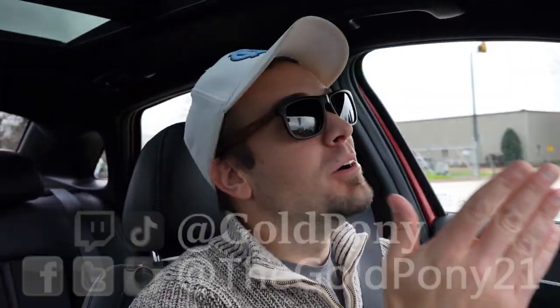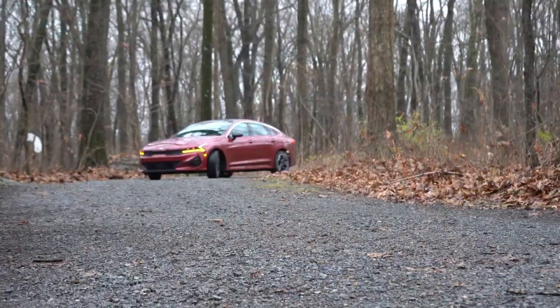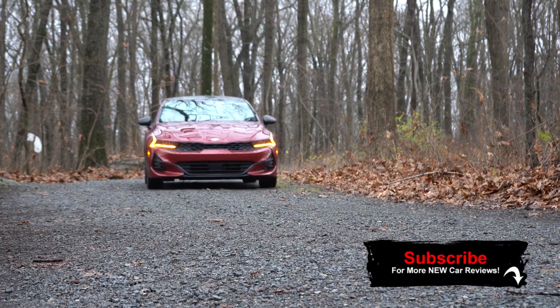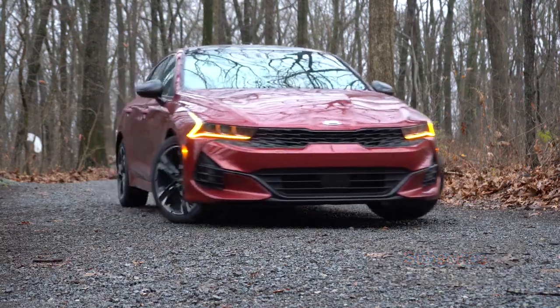What is up, you guys — welcome back to another one. If you are new to the channel, I am GoldPony. I do new car, truck, and SUV reviews on YouTube. Today we are in the new 2021 Kia K5, courtesy of Kia. They dropped it off at my house for a week, and I've now had it for about a week, so I'm going to give you a full in-depth review.